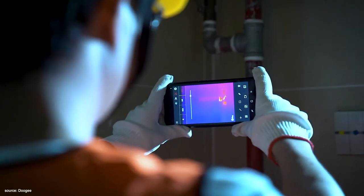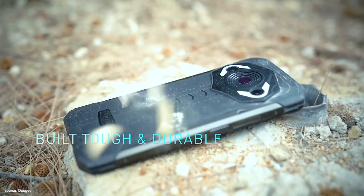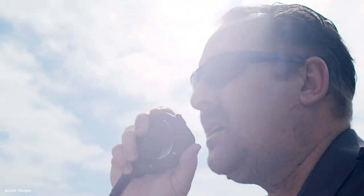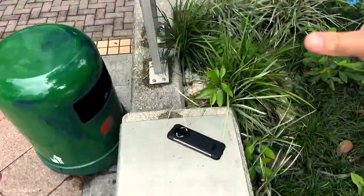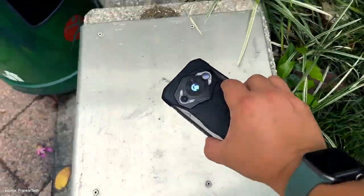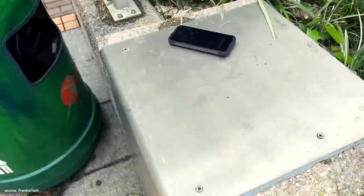It is expected to be tough as nails — it comes with IP68 and IP69K ratings, providing protection against dust, high-temperature and high-pressure water. It is also Military Standard 810H compliant, which is no surprise given its generous use of TPU and polycarbonate plastic atop an aluminium alloy frame. Effectively, the S98 Pro is capable of surviving in the most extreme and harsh environments.